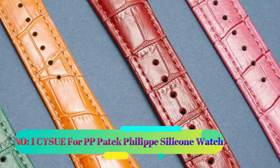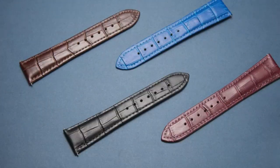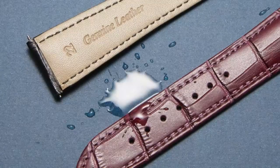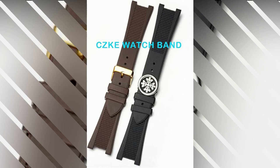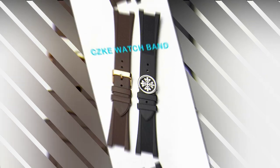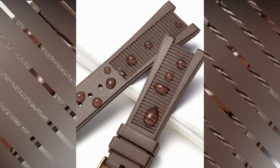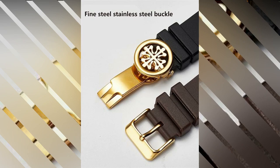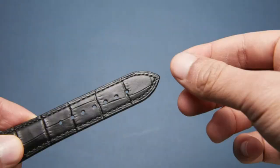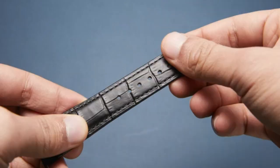Number one: Sisua for PP Patek Philippe Silicone Watch. The Sisua for PP Patek Philippe silicone watch is a timepiece designed for both men and women, offering a versatile and stylish option for everyday wear. At 1.1 pounds, this watch is lightweight and comfortable to wear throughout the day. With its unisex adult department classification, this watch caters to a wide range of potential users.